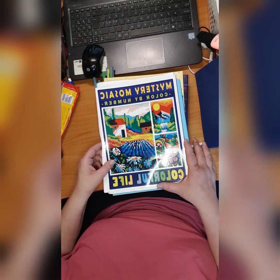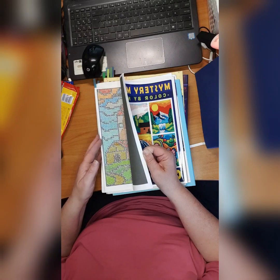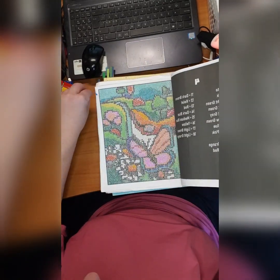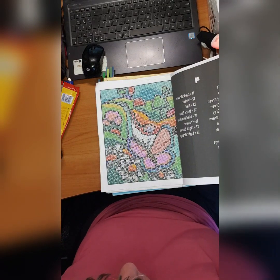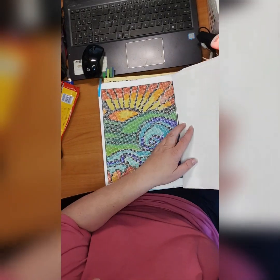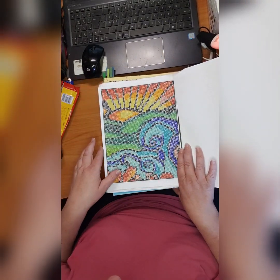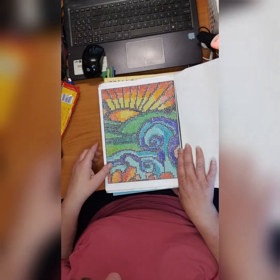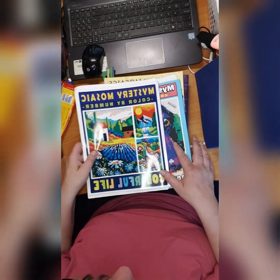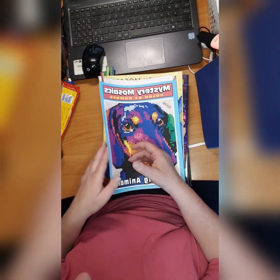Then we have 'Mystery Mosaic Color by Number: Colorful Life' by Sunny Publishing. I did this one — very vibrant colors — and I did this one. There's some kind of yellowing so I have to be careful, that's why I have this white stuff in it.